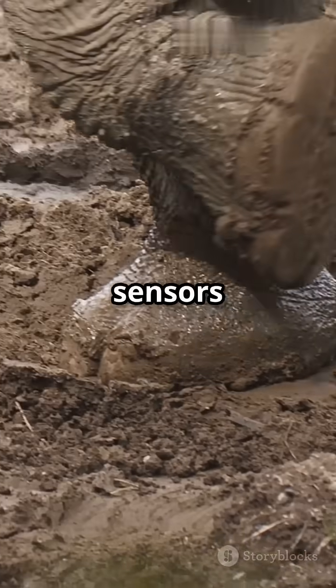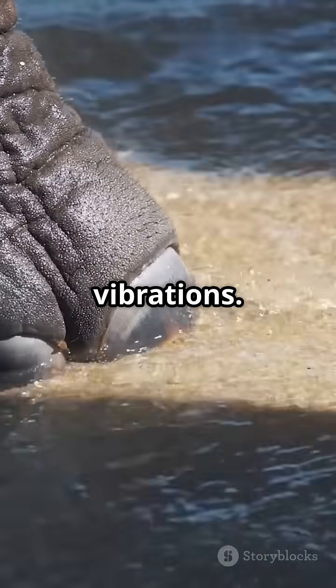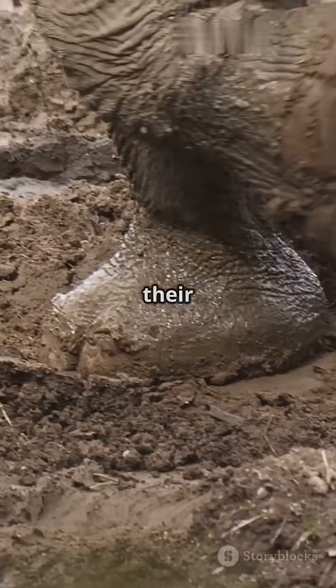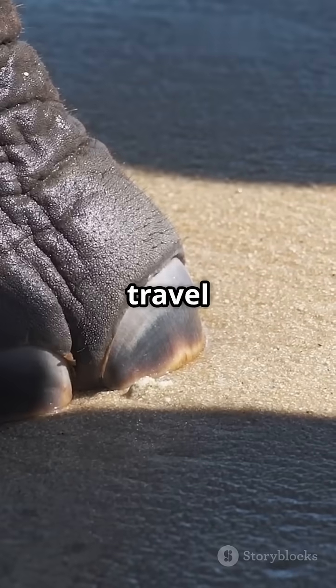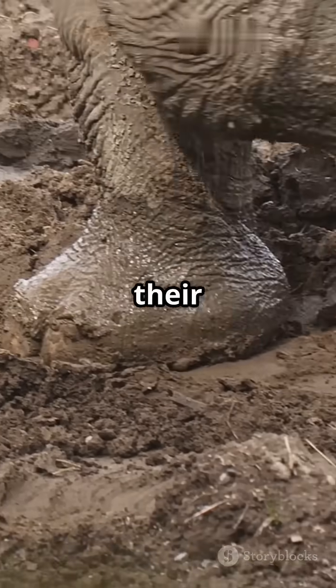Elephants have special sensors in their feet called Pacinian corpuscles that detect these vibrations. When the seismic waves reach their feet, the vibrations travel up their leg bones straight to their middle ear — like they're listening through their bones.